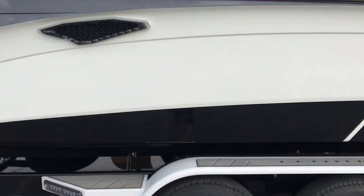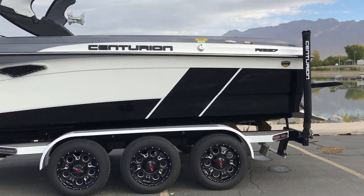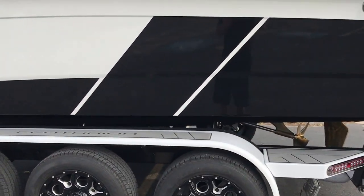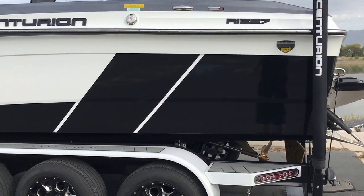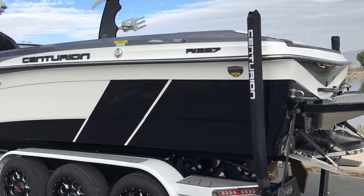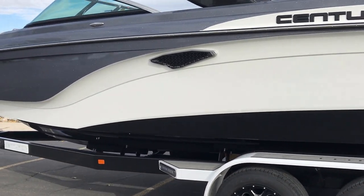This boat comes standard on a triple axle trailer, both because it really needs it because of the size, but also because it makes the boat look a lot nicer given how long and big it is. That extra depth and size really gives it a phenomenal rough water ride — you can cruise through the channel at Lake Powell going 30 miles an hour through the roughest water with no problem at all, and it provides the driest ride of any tournament boat I have ever seen.